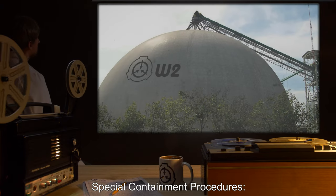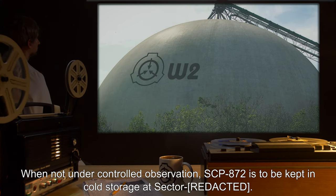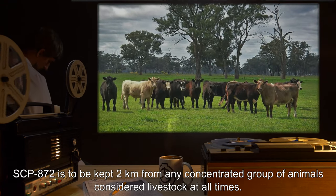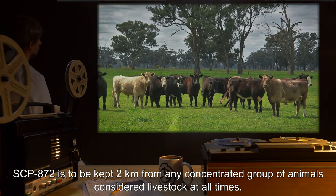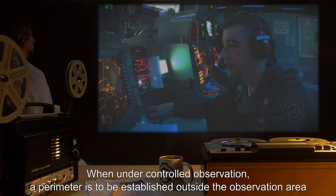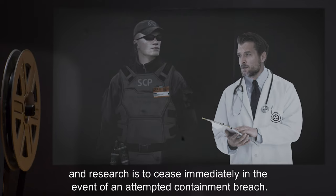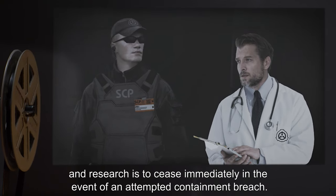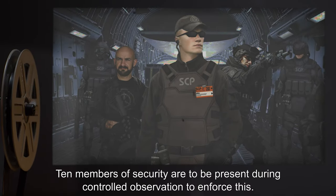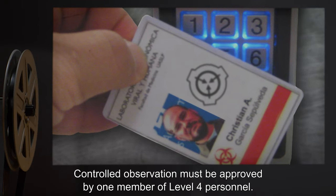Special containment procedures. When not under controlled observation, SCP-872 is to be kept 2 kilometers from any concentrated group of animals considered livestock at all times. When under controlled observation, a perimeter is to be established outside the observation area, and research is to cease immediately in the event of an attempted containment breach. Ten members of security are to be present during controlled observation to enforce this. Controlled observation must be approved by one member of Level 4 personnel.